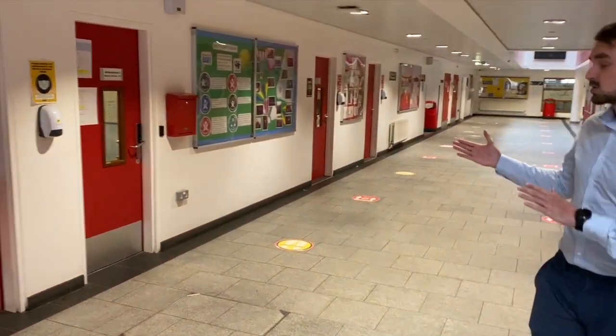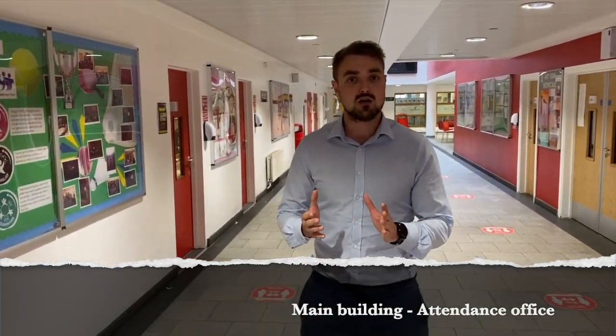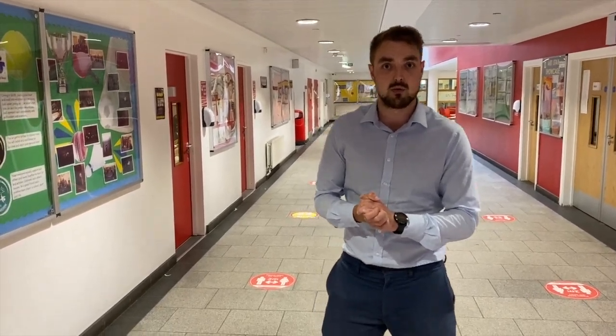Right next to it is another very important office. Attendance and punctuality is very important here at Eastbury. If you ever find yourself with an appointment or you're late for any reason, please make sure you have a note from home, or that parents or guardians have called in. When you do come into school, make sure you check in at this office so they can mark you in, because your attendance mark is very important.